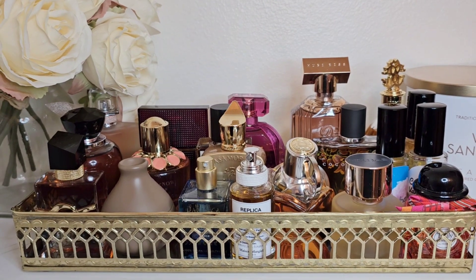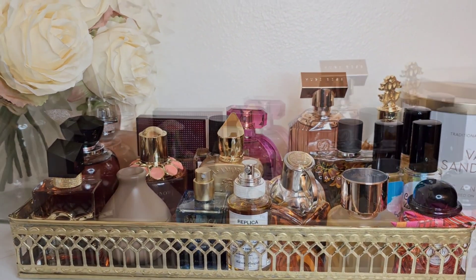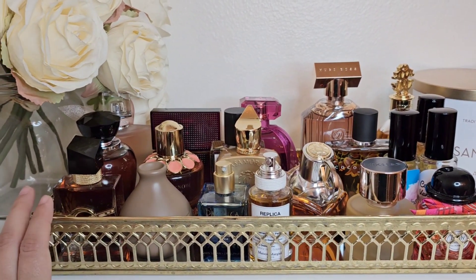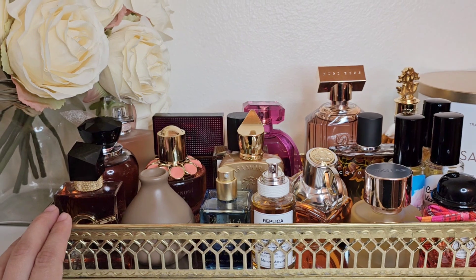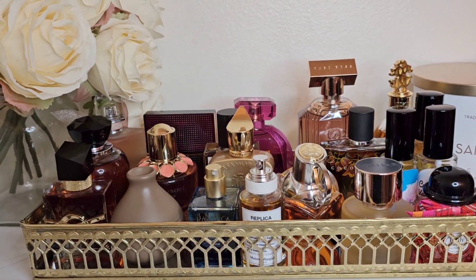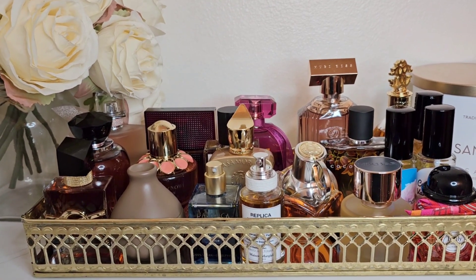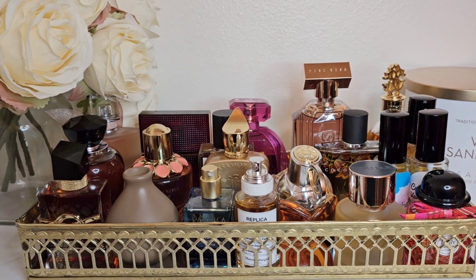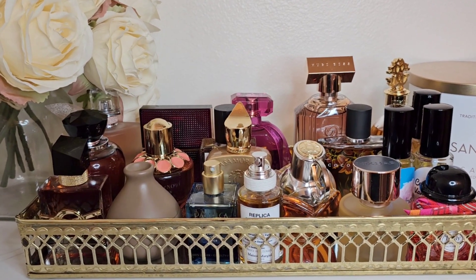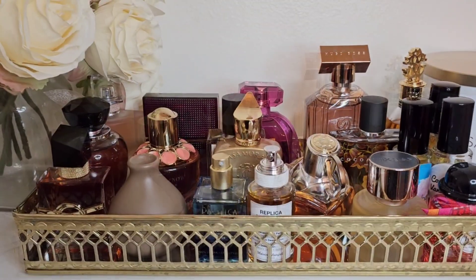Today's video is my April perfume tray. This is my March tray, and I'll tell you guys what I wore last month. I put this tray up as a mild suggestion — kind of an easy reach, easy grab-and-go by my front door. But at the end of the day, I end up wearing whatever I'm in the mood for, which isn't always what's on the tray.